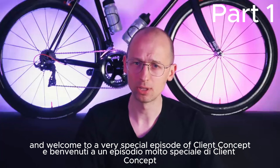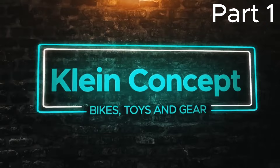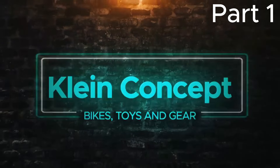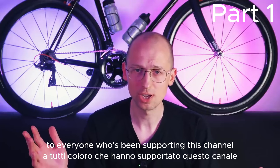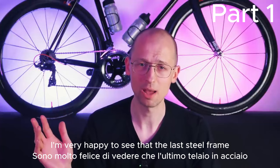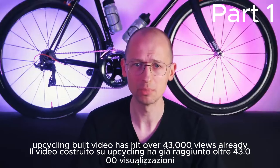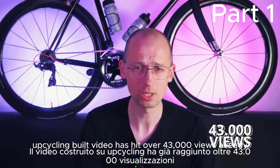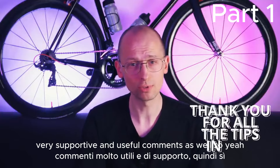What's up everyone? My name is Michael and welcome to a very special episode of Client Concept. Before we get into it, I really want to say a big thank you to everyone who's been supporting this channel so far. I started this channel a couple weeks ago and I'm very happy to see that the last steel frame upcycling build video has hit over 43,000 views already, with a bunch of very supportive and useful comments.